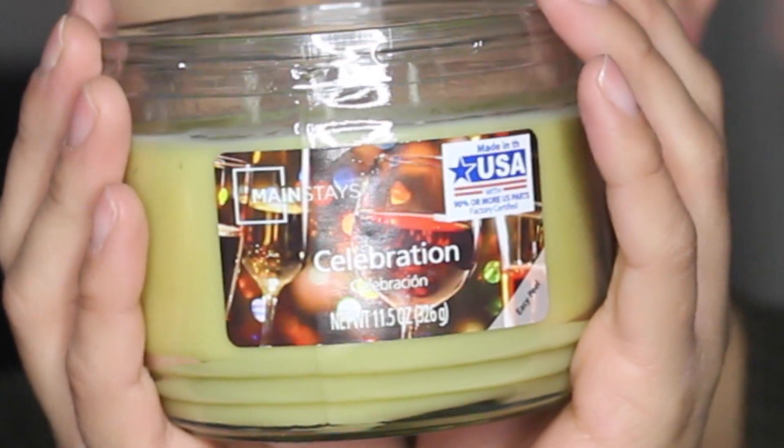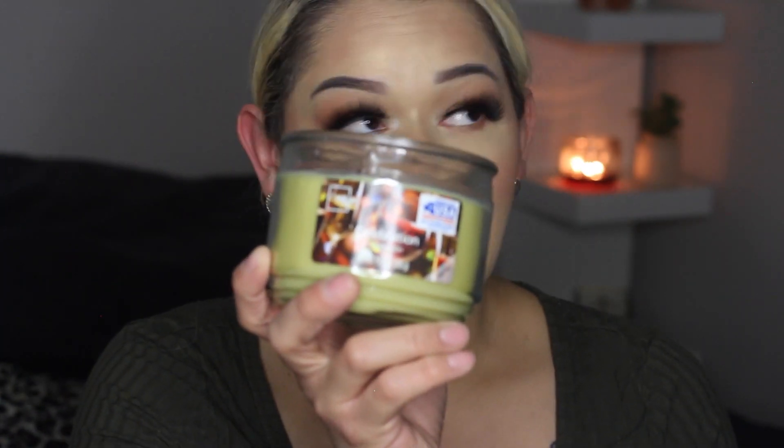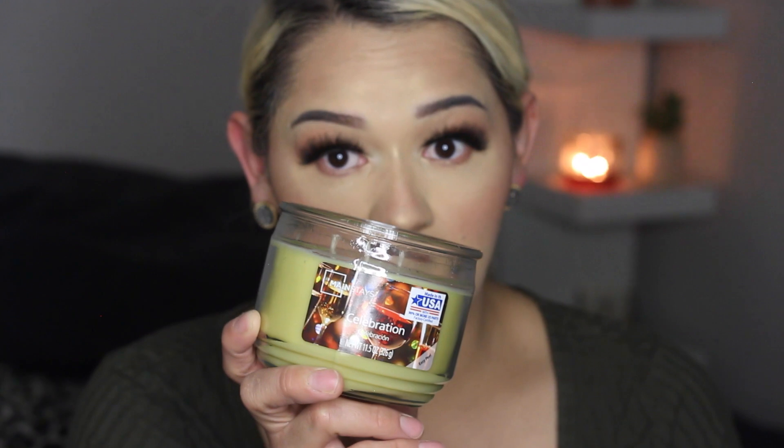This next one here is a pretty yellow shade, and it is called Celebration. Oh my gosh, this one smells like freaking champagne and colored lights. It smells like you're at a Christmas party and there's just champagne everywhere — everybody's getting lit up, and your tia's about to start some drama with your other tia. That's what it smells like. It smells like she's about to throw wine in her face.